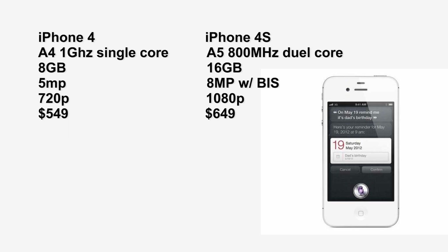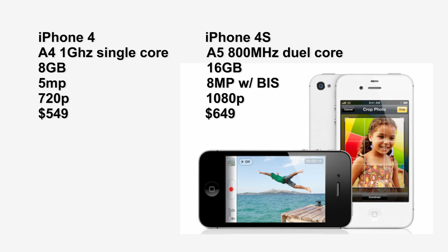The memory for the iPhone 4 is 8 GB versus the iPhone 4S 16 GB. The camera for the iPhone 4 is a 5 megapixel versus the iPhone 4S which is an 8 megapixel with a back illuminated sensor.